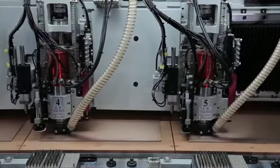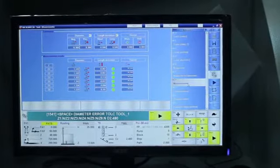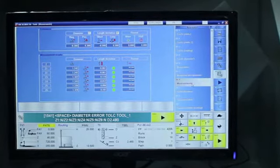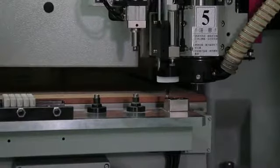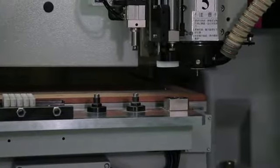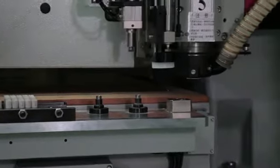An integrated operator interface provides a user-friendly design and efficient machine operation. Linear scale is rated at 0.001 millimeters, providing for the most accurate machine movement possible.